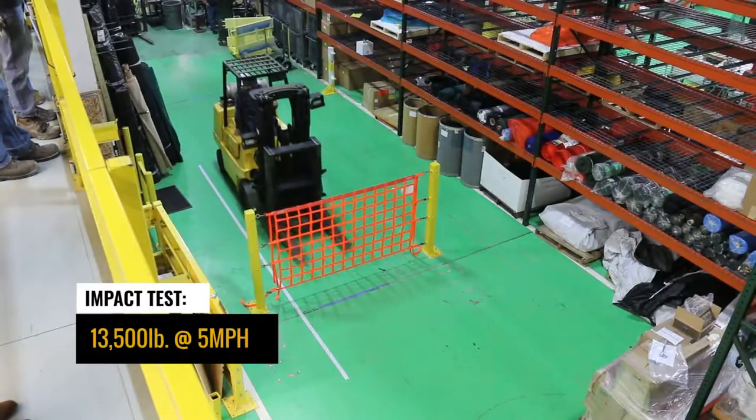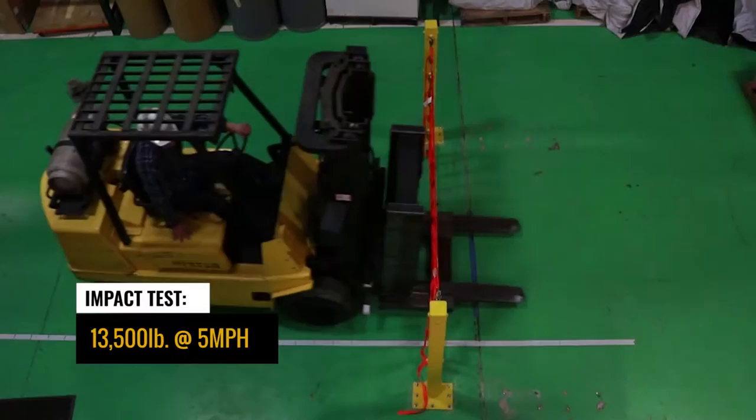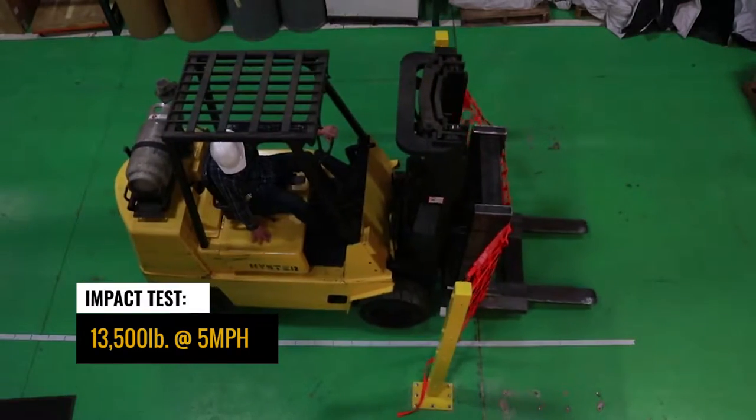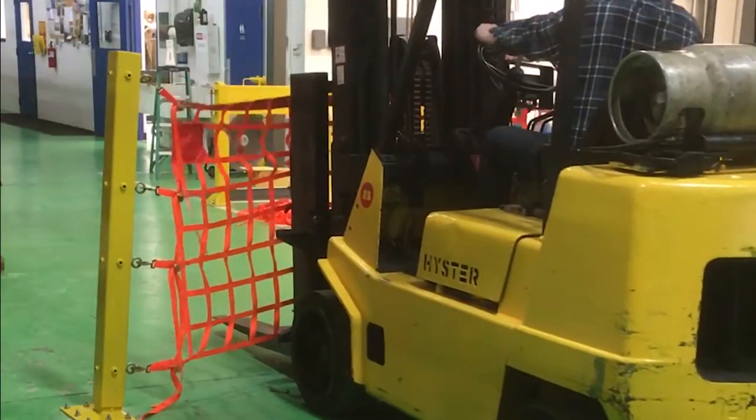The Defender Net In-Plant and Dock Safety Barrier from US Netting. It exceeds OSHA standards and is capable of stopping a 13,500-pound forklift traveling at 5 miles per hour.